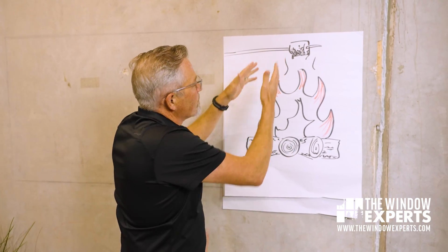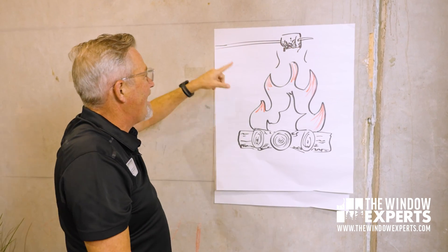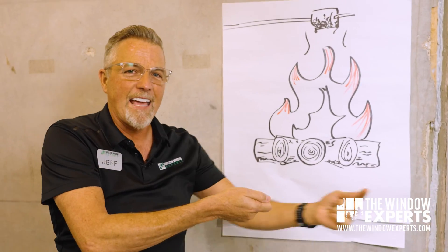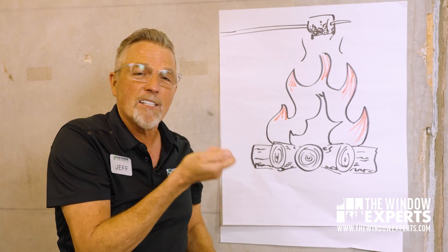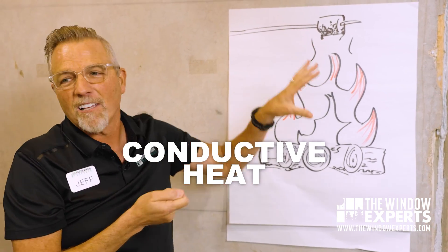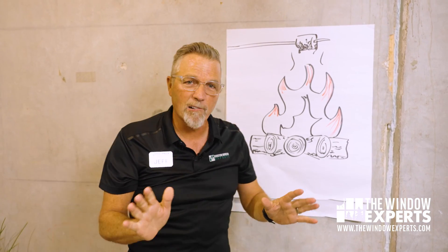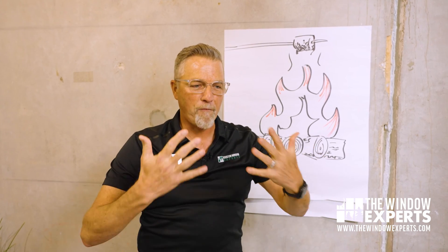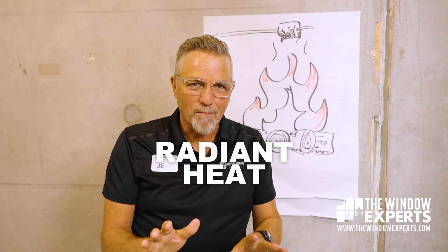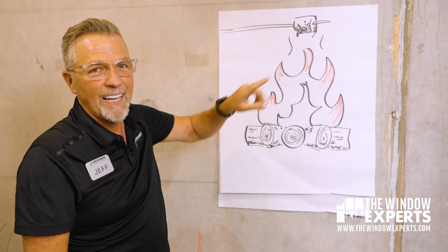Now once this s'more starts to get hot and the wire starts to get hot, and if your wire's not long enough, what'll happen is you will feel that heat start coming up that wire into your hand — and that is what we call conductive heat. And then if you were to turn towards the fire, get a little closer because you're cold, and you would feel that heat on your face, feel it on your body — that's what we call radiant heat. So we've got convective heat, conductive heat, and radiant heat.